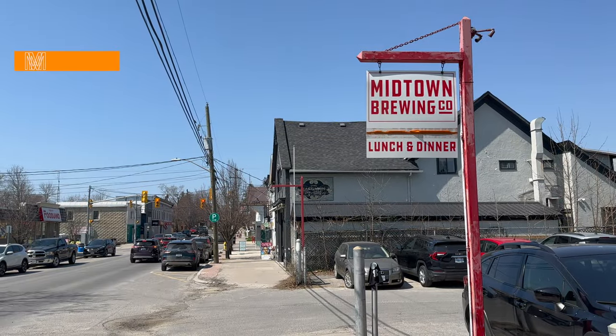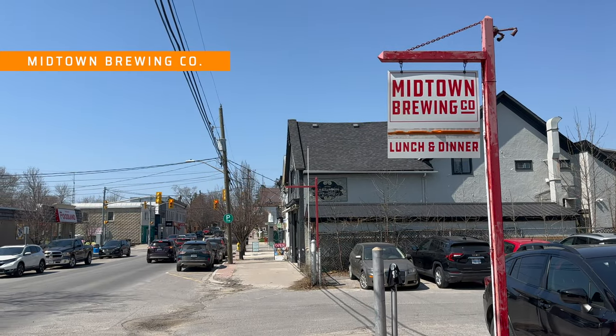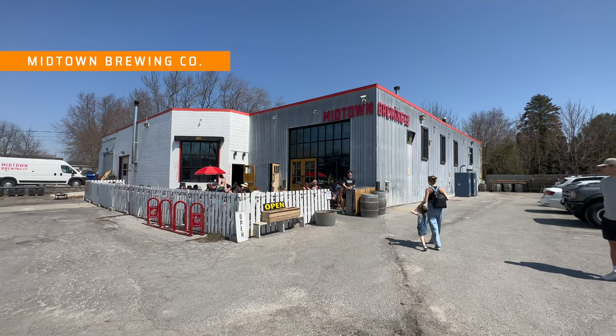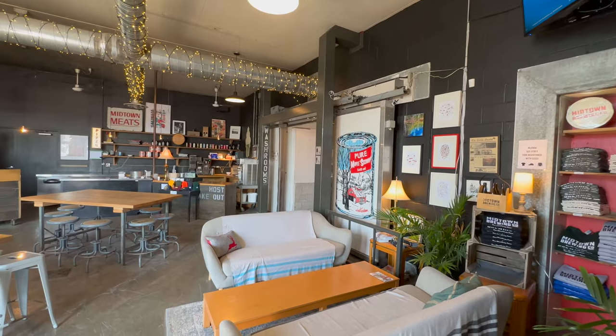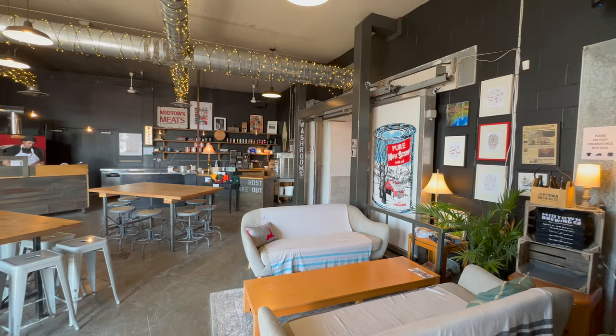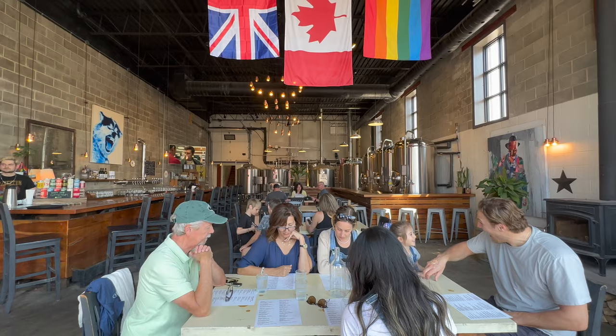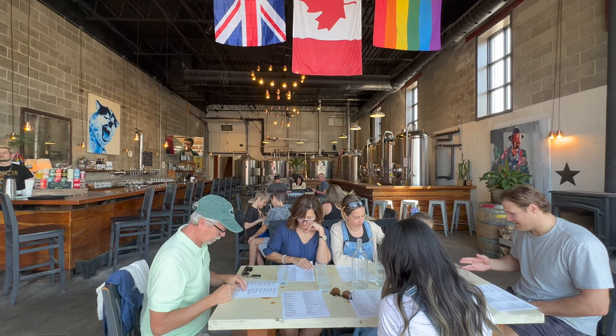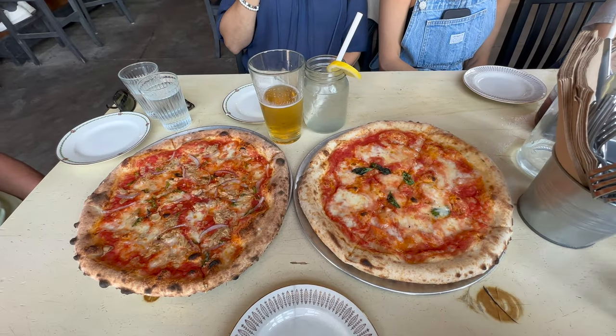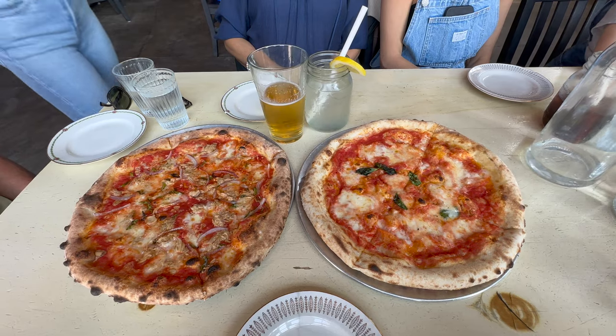Midtown Brewing Co. is located in Wellington and is a really cool spot with a nice patio and a fun atmosphere inside. They offer a great variety of beers and casual pub-style food. We ordered pizzas and they were great. They also have a kids menu and Grace's hot dog was huge and delicious — Mark wants to go back just for the hot dog. We would recommend this place if you're looking for something super chill and great for kids.